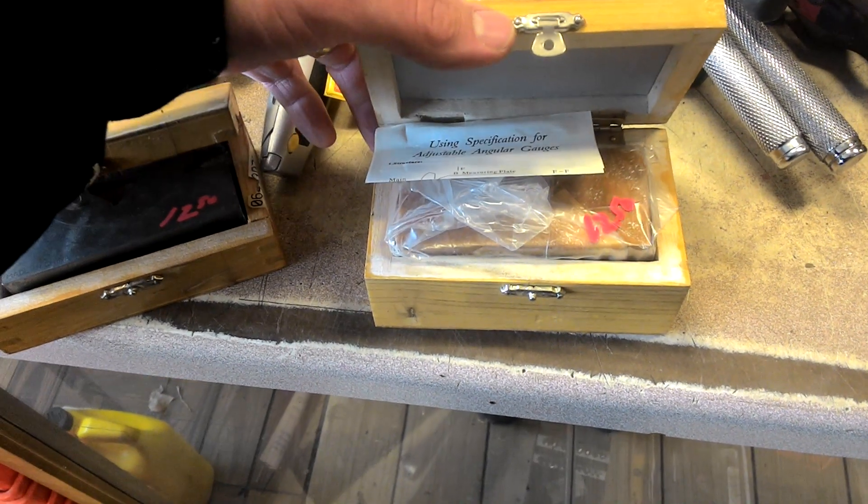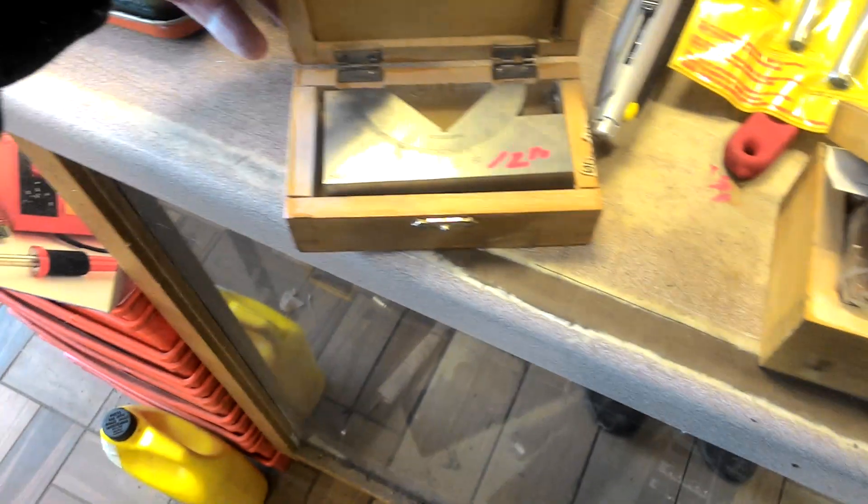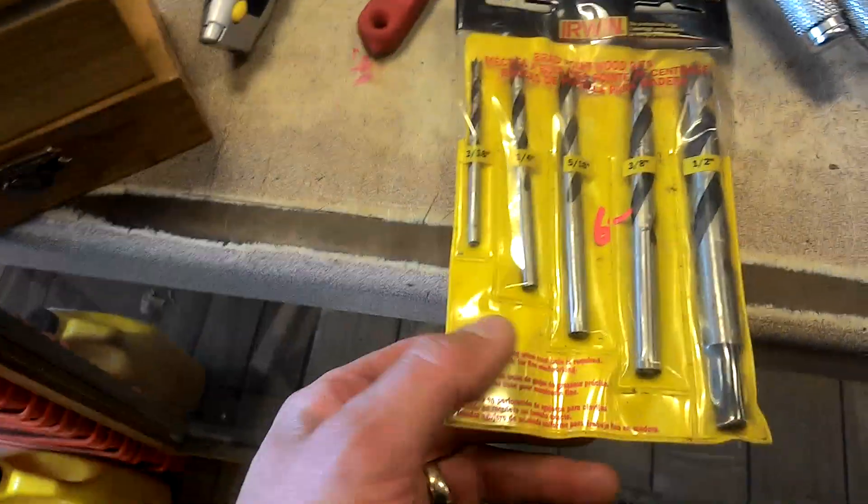$12.50 for the made-in-China adjustable angular gauge. There's another one there, $12.50. Irwin Brad Point bits, $6 for the package.